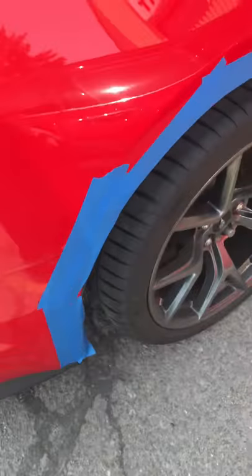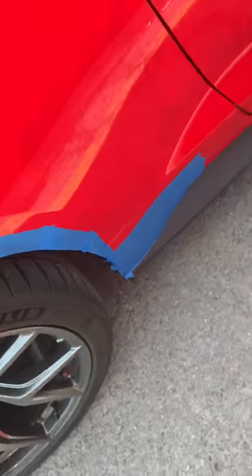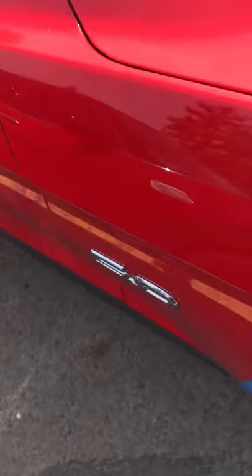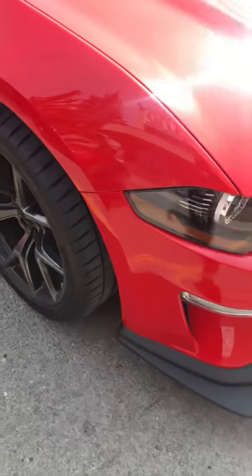You can put the blue painter's tape on it and make sure you can get it all full of stone chips. Look at the size of these boots — incredible.